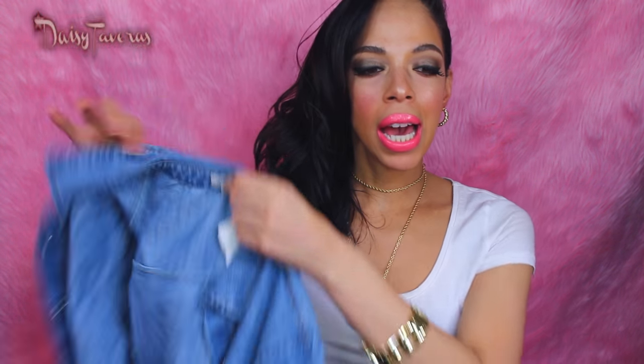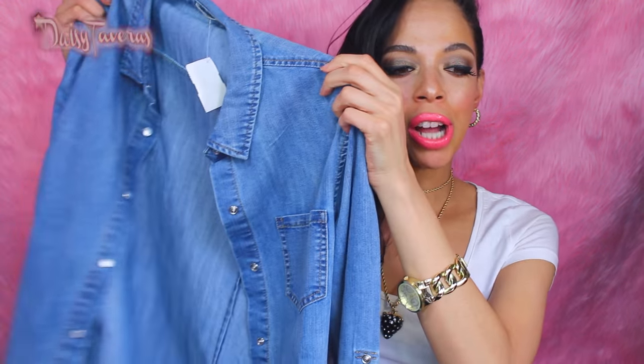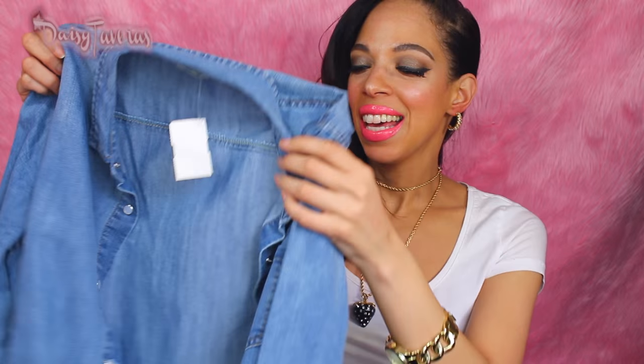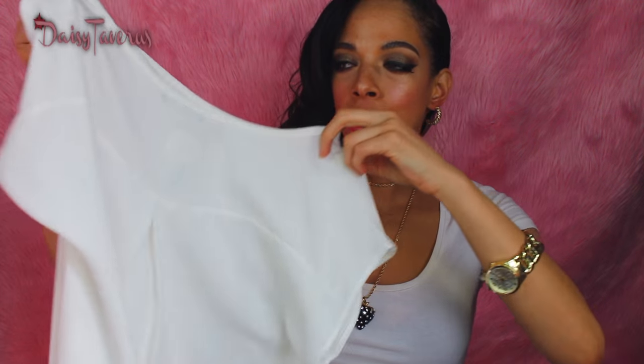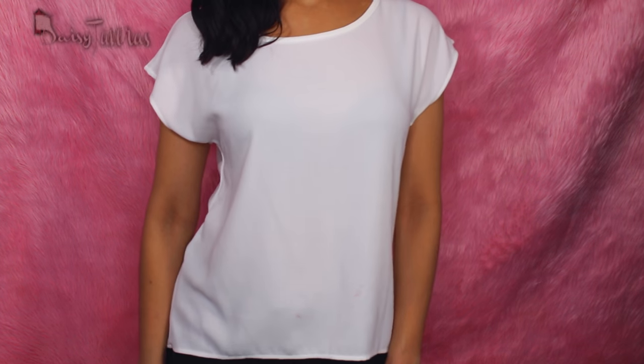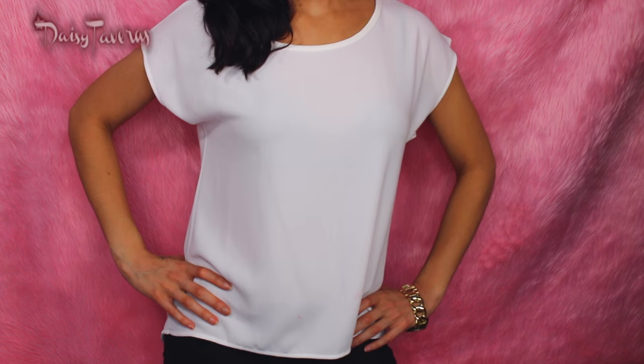And then here we have the staple jean shirt. I mean, I didn't even have this in my wardrobe — what the hell have I been buying? I would wear this with a jean skirt and go all out with the denim. Then there's a white beautiful blouse-y t-shirt. You know, sometimes being sexy is not all about being super tight — I feel like the sexiest outfits are actually loose fitting and just kind of hang on your body.